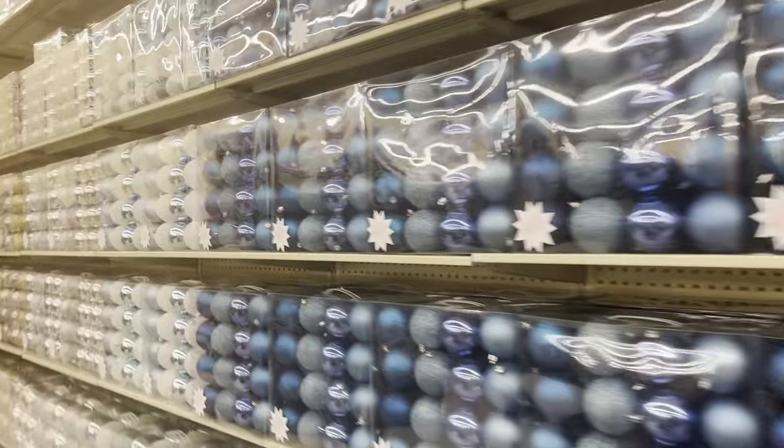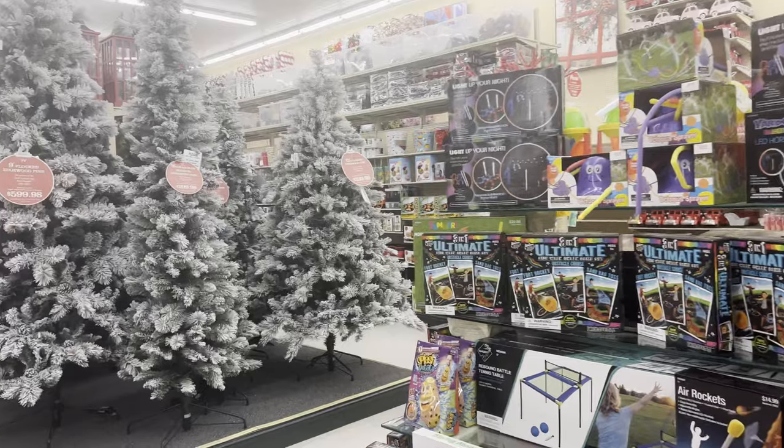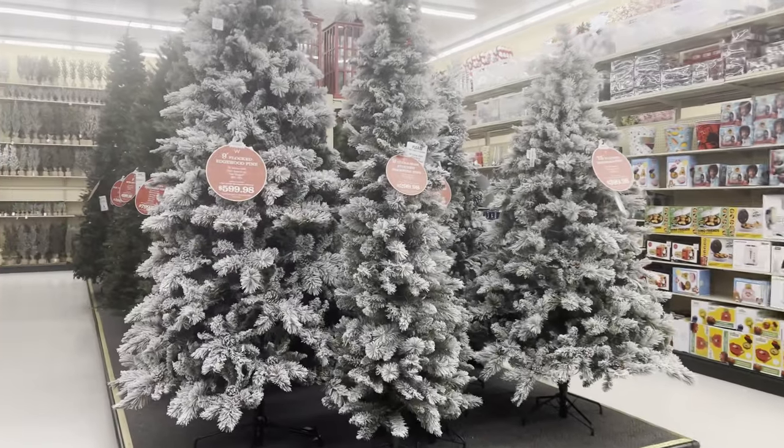Shatterproof ornaments — if you have a cat that likes to climb a tree, that'd be great. They even have Christmas trees.